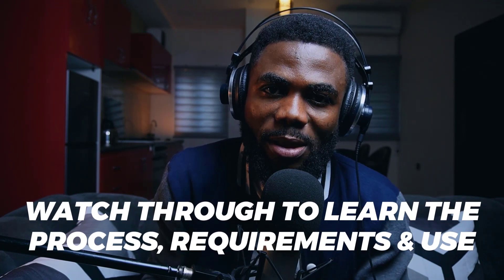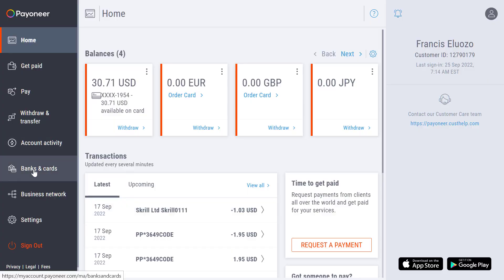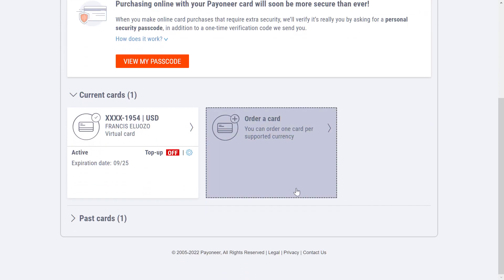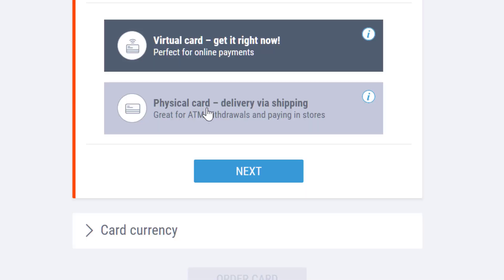You want to stick with me to the very end of the video because you'll understand what you can now do with this card if you're able to get it. Once I went to Pioneer, I went to banking cards and then over to Pioneer cards. I realized I could not only request for a physical card. When I clicked on 'order a card,' I saw the option to request for a virtual card or a physical card, which is a game changer. Before, you could only ask for a physical card from Pioneer, but a virtual card means you can get your card quicker, and if you live in a country like Nigeria where you mostly use foreign currency online, a virtual card was perfect.